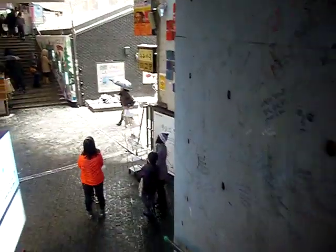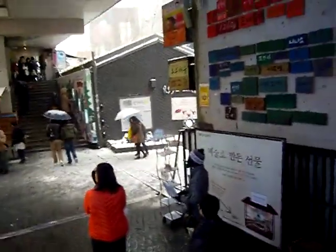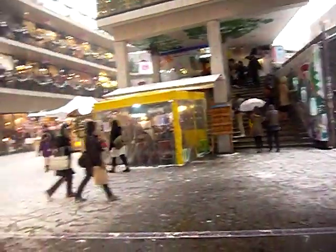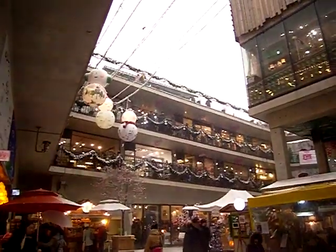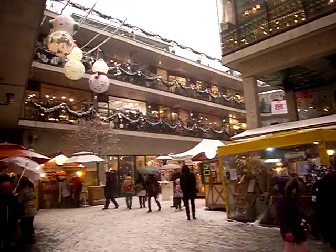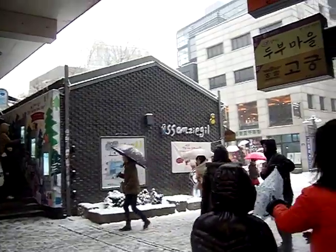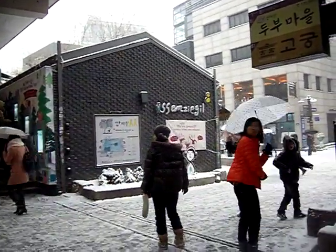Now we're back where we started. As for the basement B1 floor, I'll just take photos of that and show you separately. There you go — this is what the courtyard looks like. So this is it: Samjikil in Insadong, Seoul, Korea. See you next time. Bye.